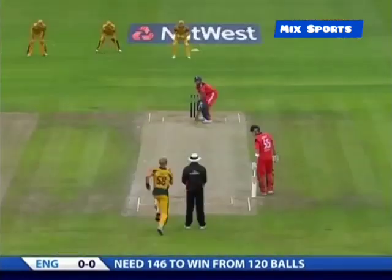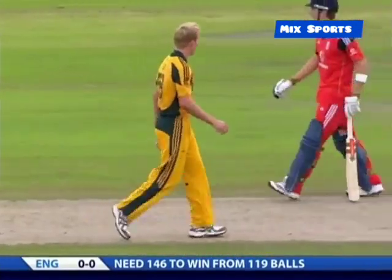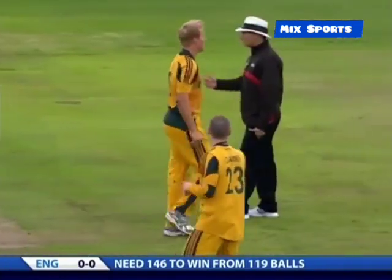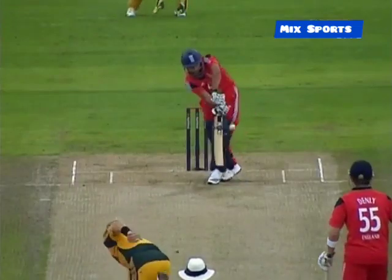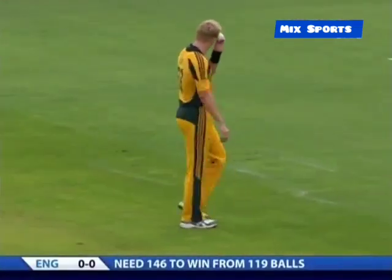Brett Lee then with the first ball of the evening. It's off the pad, and that nearly came back onto leg stump. It might have just clipped thigh pad. Not quite sure how close that was to the stumps. That looks so close to leg stump — it hits the bottom, almost the curved part of the thigh pad, and almost came back onto the stumps.